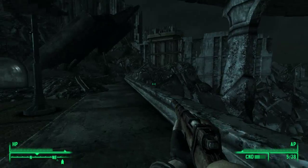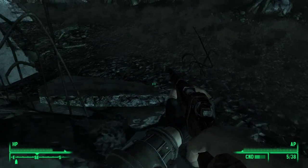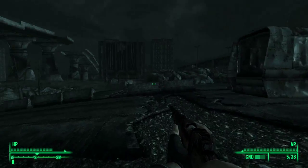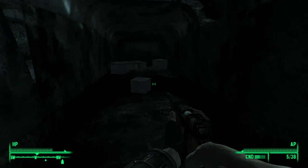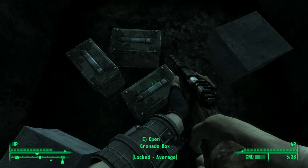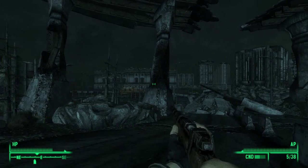Hello everybody, welcome back to another video! This time it's Fallout 3, episode 9. I'm going to investigate the back of this truck. Good thing we did — there's some stuff in here: ammo boxes, a mine box, a couple of grenade boxes. I thought it was going to be ammo, but there we go.